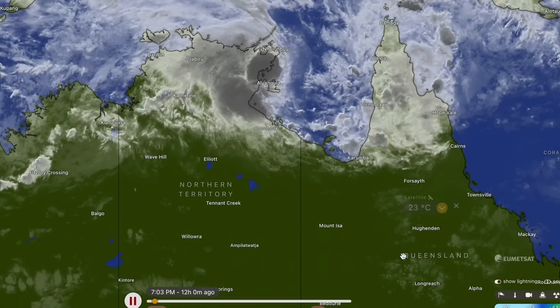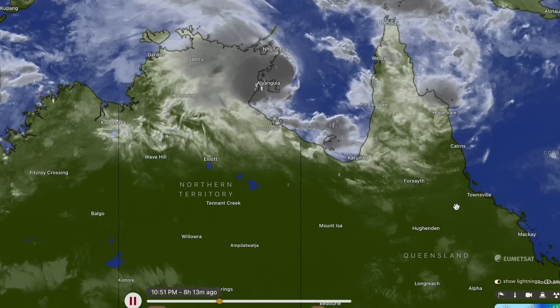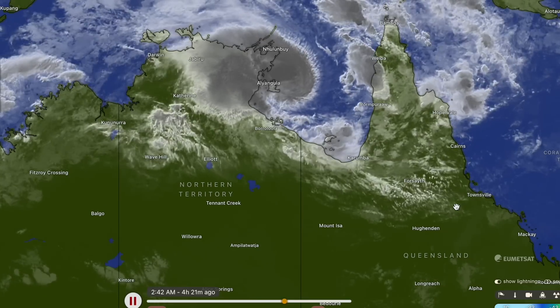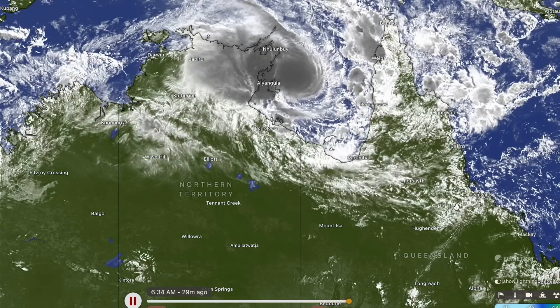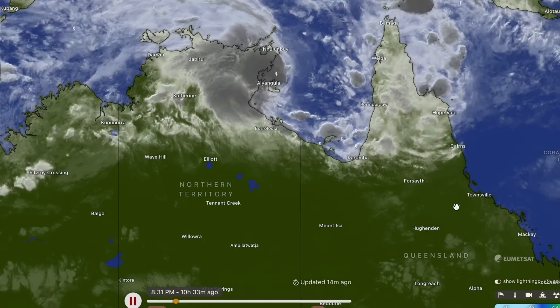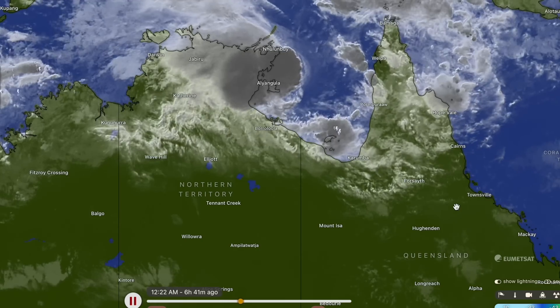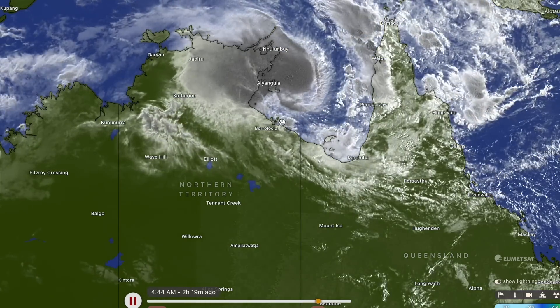Good morning, my name is Josh from Cyclones Oz and this morning we wake to a rapidly developing tropical cyclone in the Gulf of Carpentaria. Tropical low 0.9U is expected to become a tropical cyclone today and then continue rapidly intensifying up to Category 2 status before it makes landfall around Centre Island or Robinson River near Borulula on the Northern Territory Queensland border. This is a dangerous cyclone threat to the Queensland and Northern Territory area.